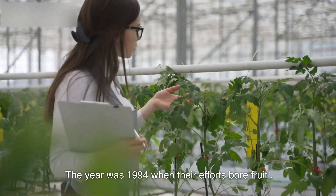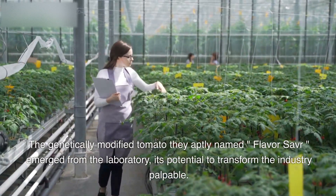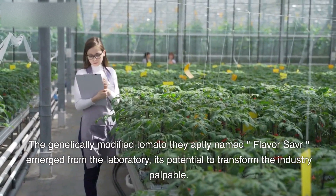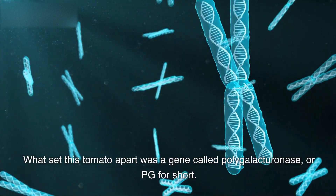The year was 1994 when their efforts bore fruit. The genetically modified tomato they aptly named Flavor Saver emerged from the laboratory, its potential to transform the industry palpable. What set this tomato apart was a gene called Polygalacteronase, or PG for short.